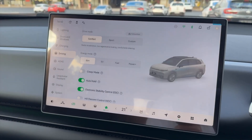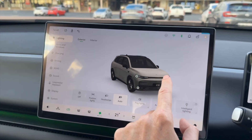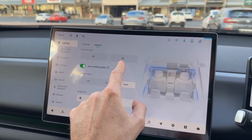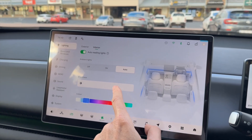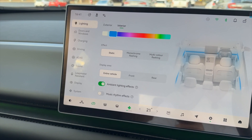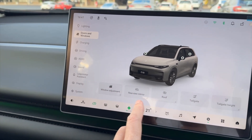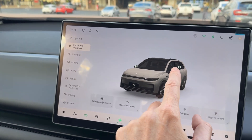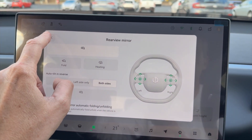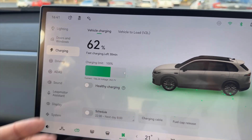In the lighting settings you can click on the types of lighting you want to change and the menu comes up automatically. Interior ambient lighting is quite configurable — you can play with display areas, front and rear ambient lighting, and music rhythm effects. All doors and windows are controlled here; you can open all doors from a button, and mirrors are controlled via the steering wheel settings.